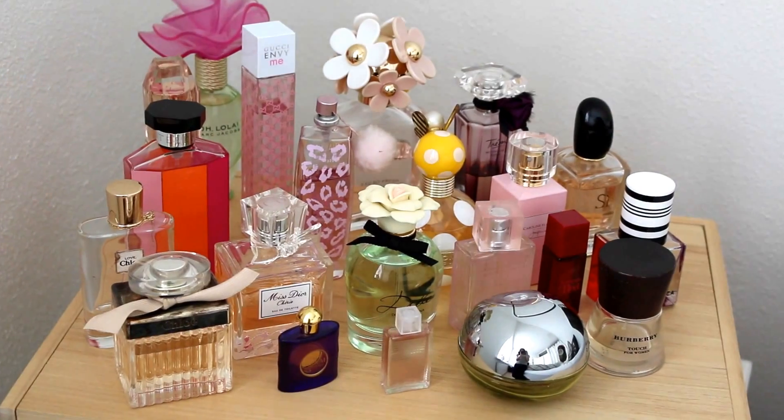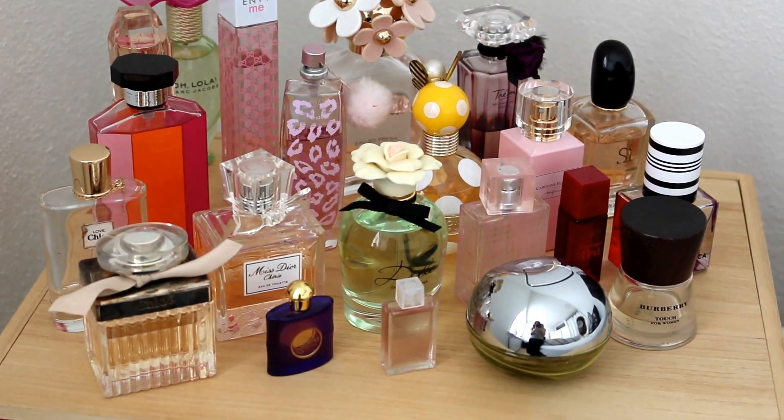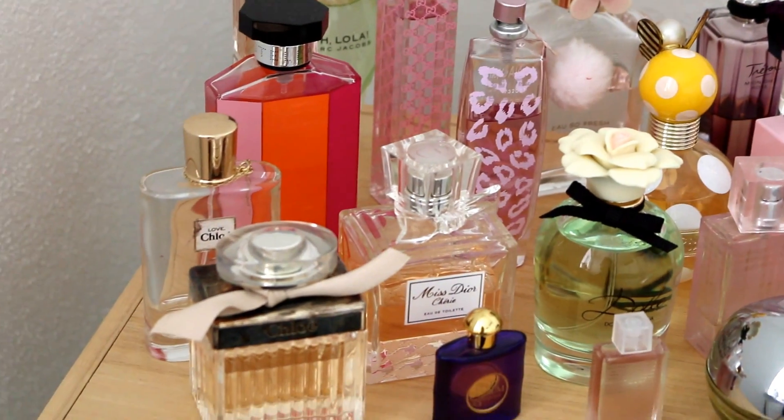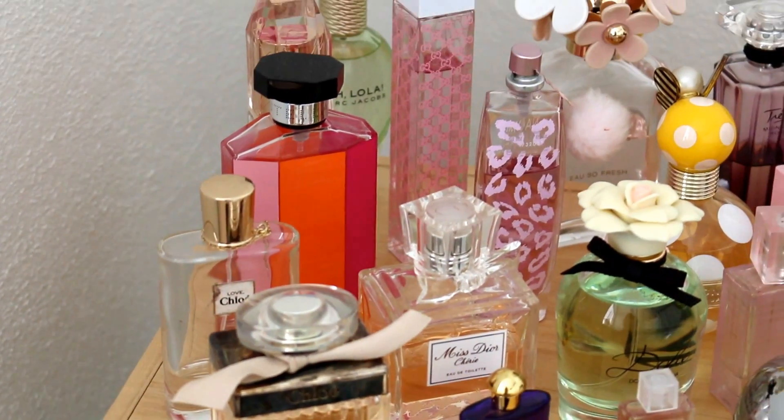As you can see, here's my entire collection and I've got 21 perfumes. Some are only like travel sample size perfumes, but without further ado I'll get into them and show you them individually.